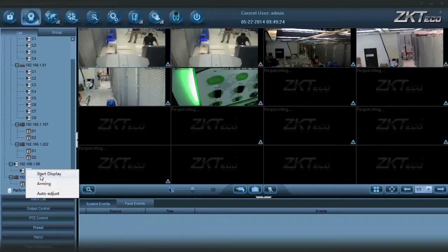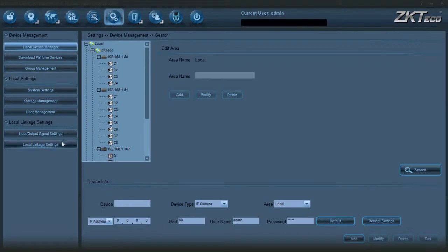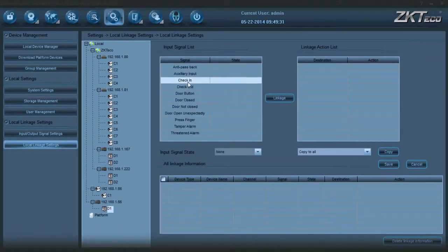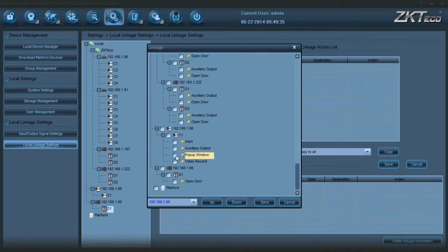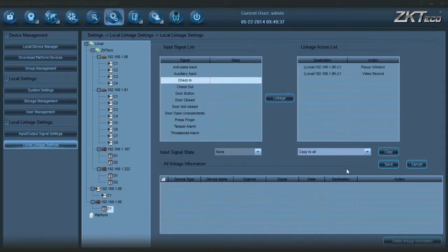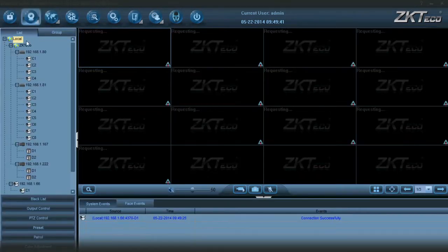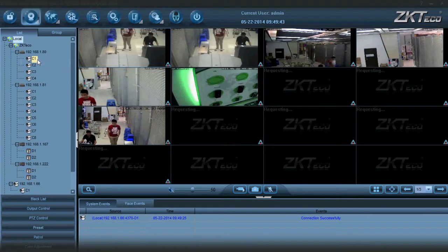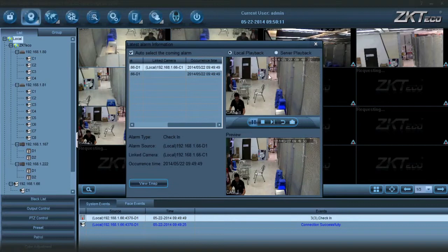Linkage setting: allow the BioCam 300's IPC module to display in the preview page. ZKi Vision Pro 5.1 can realize linkage for the check-in events of BioCam 300, with the action linkage pop-up window, record, and so on. Set the linkage operation — check in, pop-up window, and record video. Confirm the pop-up window's information, the source of events, and playback the video record.